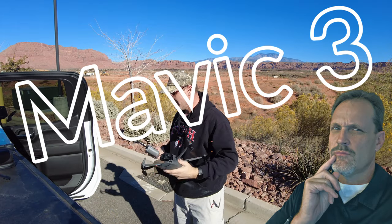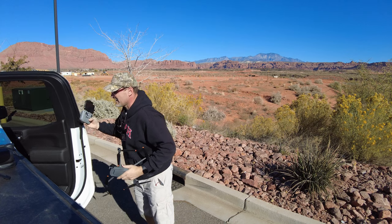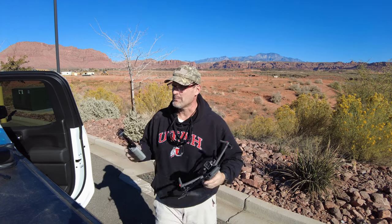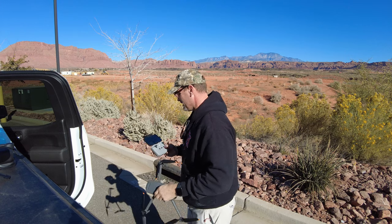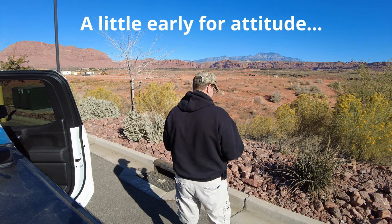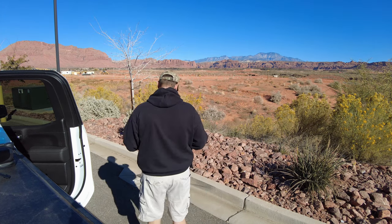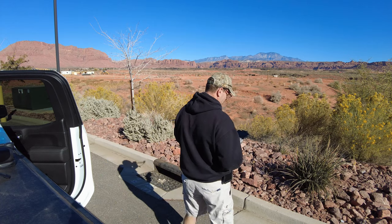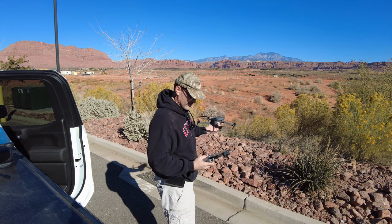All right, here we go. Mavic 3, made in flight. Let's get her — all right, Mavic 3, made in flight. Let's get her in the air. Oh, got a little bit of IMU attitude error, so let's let it find its way. There we go — GPS signal weak. It takes a little bit for it to find everything, I've noticed.